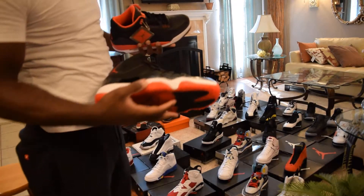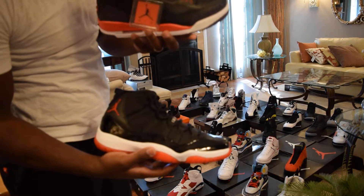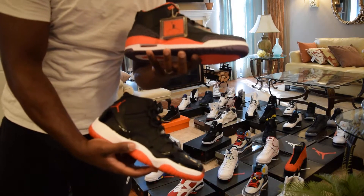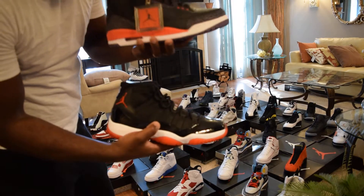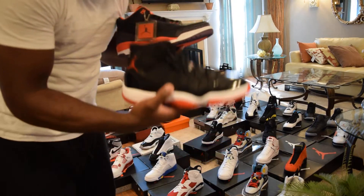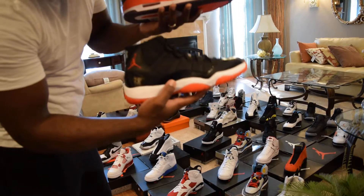Playoff 11s — aka Bred 11s — and the Crimson Threes. Nobody really liked the Threes when they came out, but people went crazy for the 11s of course — shiny and all that. The Crimson Threes were an easy scoop, the Bred 11s were a hard scoop, but I got both. DS, classic.